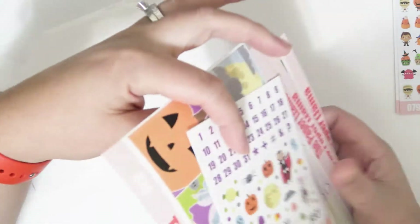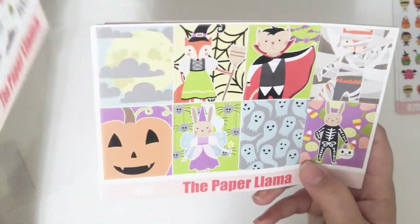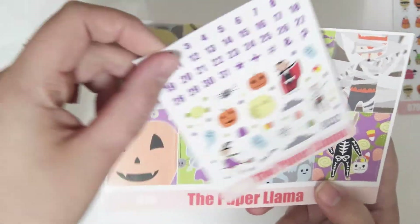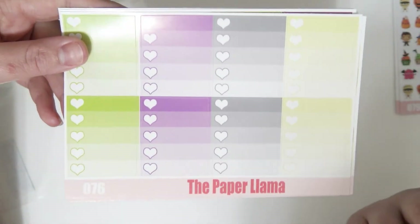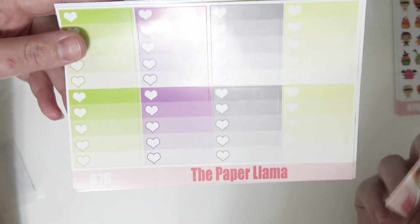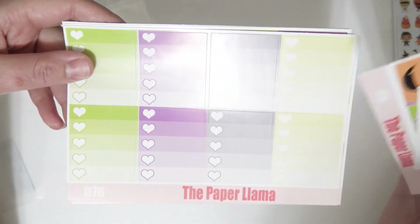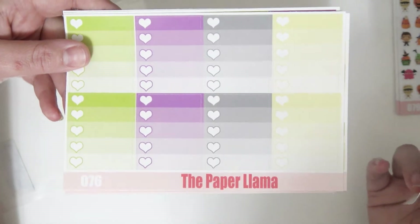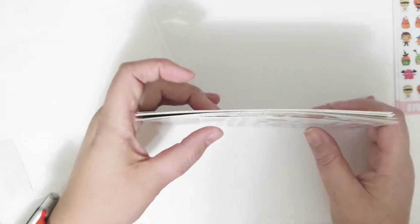I wanted to do this one — even though it has some orange elements like the pumpkin, candy corn, and fox — I wanted to make sure orange wasn't one of the main colors in this kit. I know there are a lot of people who like to decorate for Halloween but aren't big fans of orange. So I wanted the main colors to not be overly traditional Halloween colors — still very Halloween-y, but super cutesy, adorable, and not too over-the-top.